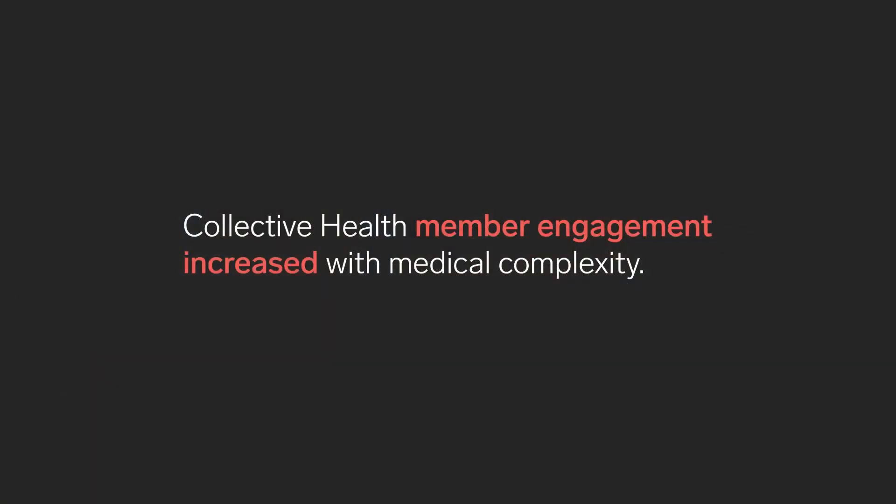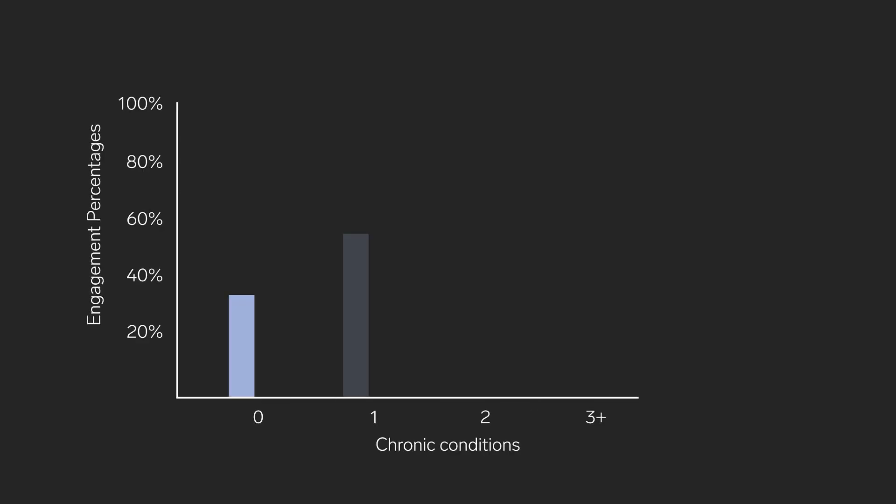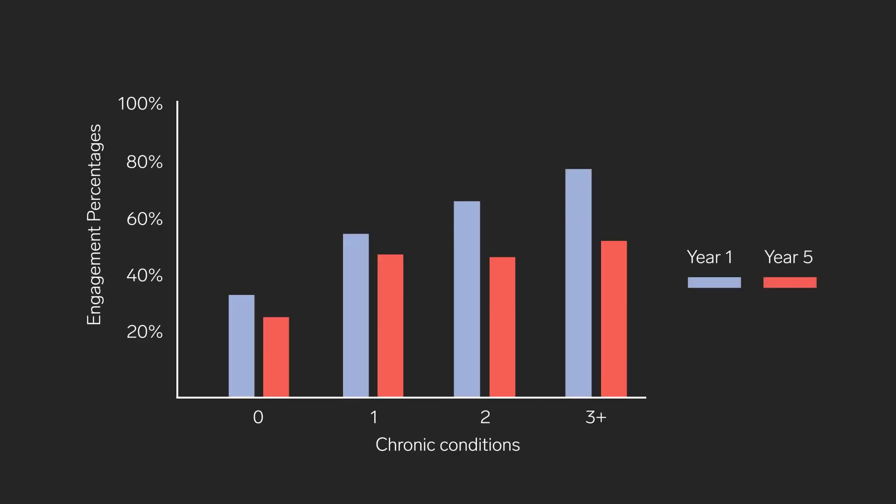We were also really pleased to see that Collective Health engaged members at high rates and that engagement increases with medical complexity. Increased engagement correlated favorably with cost efficiency improvements.